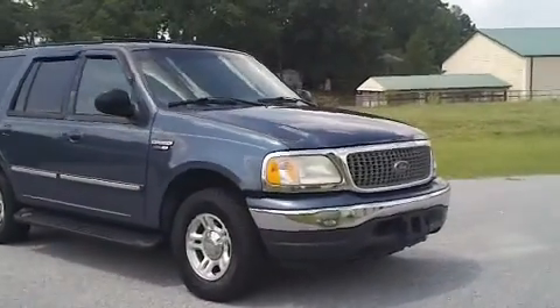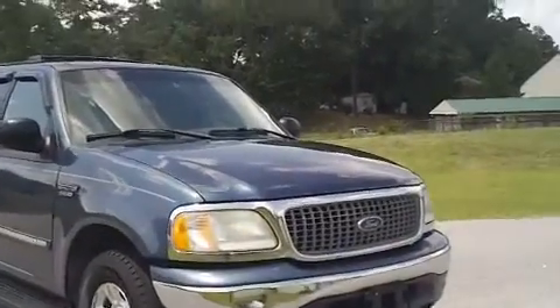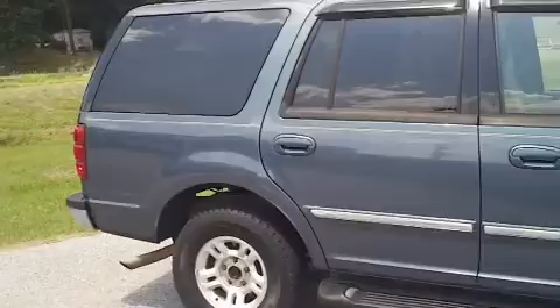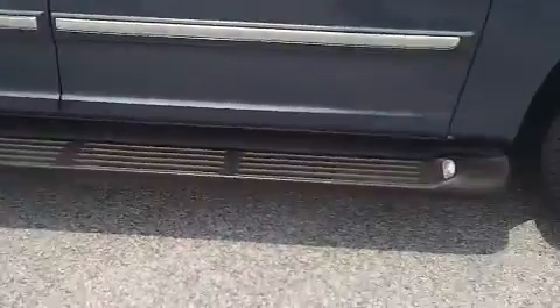This is a 2002 Ford Expedition XLT here at Mathis Auto Sales in Florence, South Carolina on South Irby Street. I want to walk around this large SUV, let you get a good look at it, let you see the good condition that it's in and the features that it offers, such as these alloy rims and this lighted step board.